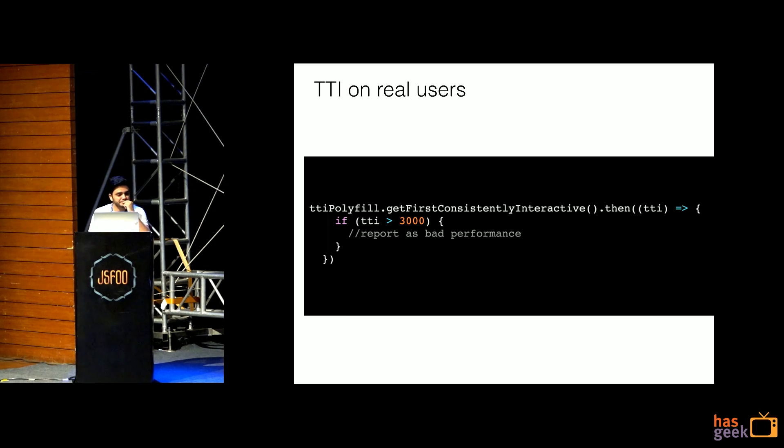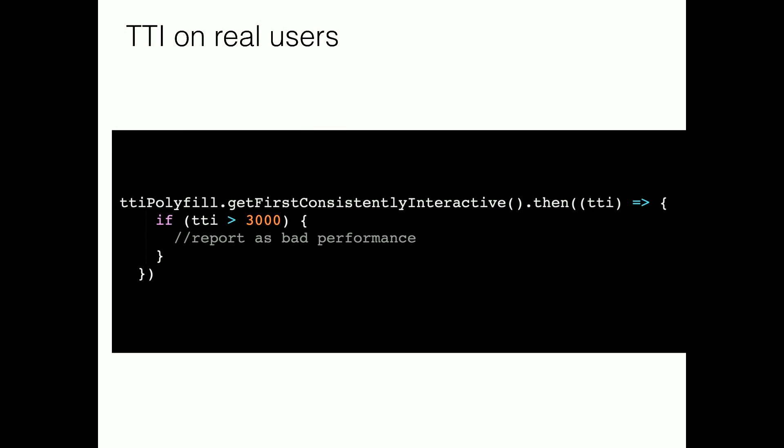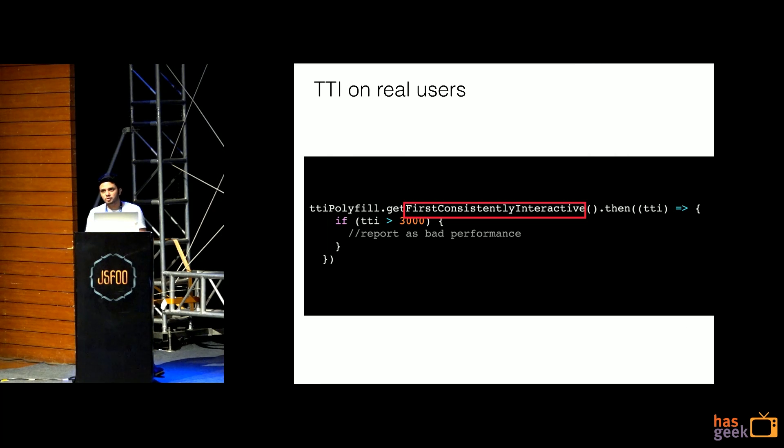Let's start with time to interactivity on real users. If you put this piece of code in your application, there is a polyfill for this. Window time to interactivity cannot be calculated on just window load or document complete. The function itself says 'first consistently interactive.' How do you define first consistently interactive? The polyfill internally uses Performance Observer, which checks long tasks running in the main thread and which resources you were busy fetching, and based on that it gives you the TTI value.